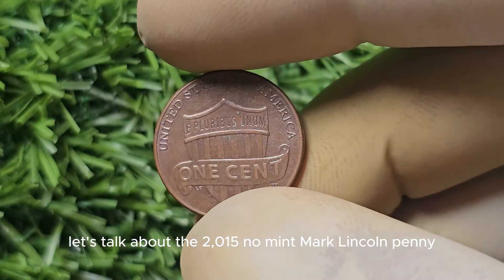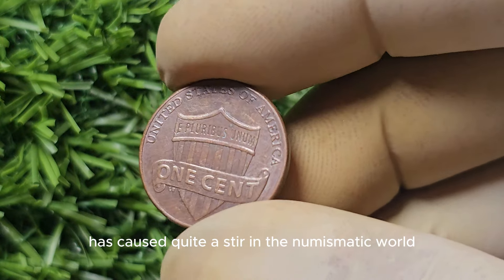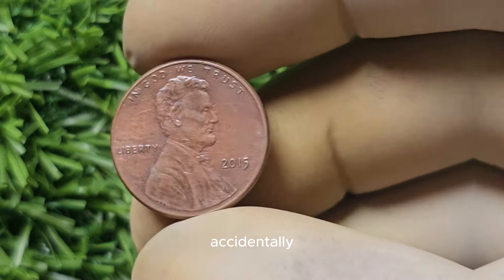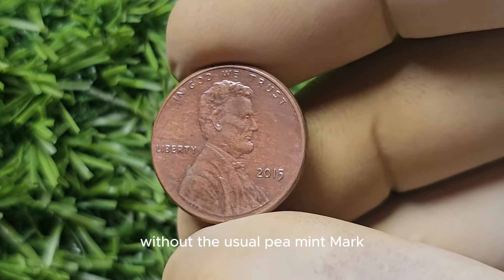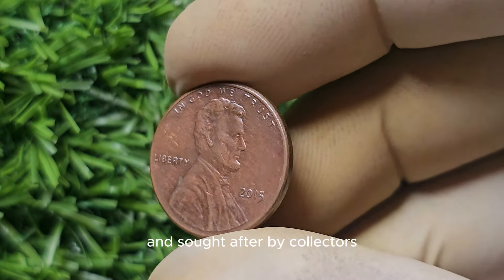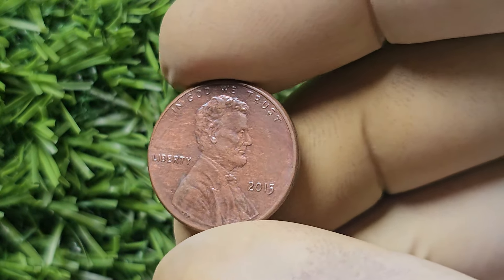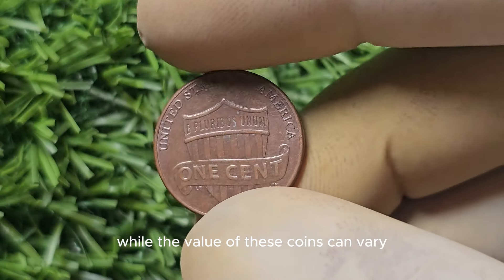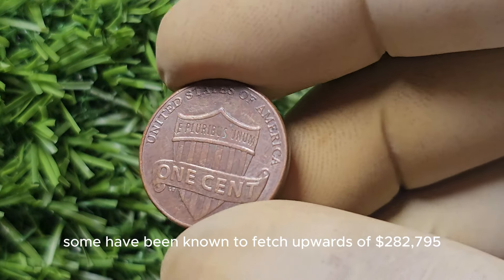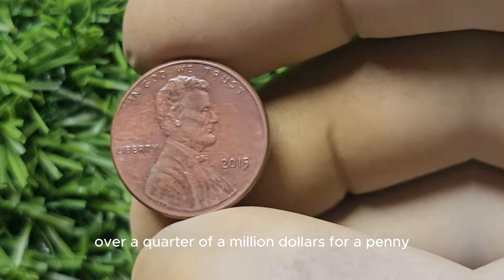Let's talk about the 2015 No Mint Mark Lincoln penny specifically. This particular penny has caused quite a stir in the numismatic world due to its scarcity and potential value. In 2015, the Philadelphia Mint accidentally produced a small number of Lincoln pennies without the usual 'P' mint mark. This error was quickly corrected, making these coins incredibly rare and sought after by collectors. Some have been known to fetch upwards of $282,795 at auction — over a quarter of a million dollars for a penny.